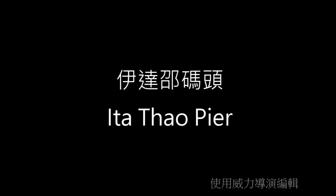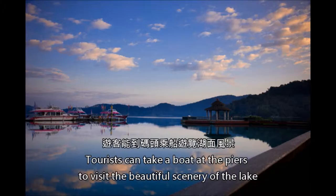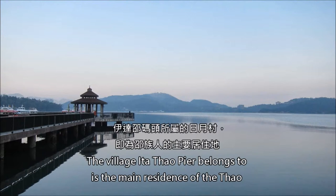Yidavau Pier is one of the famous piers at Sun Moon Lake. Tourists can take a boat at the piers to visit the beautiful scenery of the lake. Among the piers, Yidavau Pier is famous for Aboriginal culture. Yidavau means 'we are human' in Thao, which is the language of one of the Taiwanese Aborigines. The village that Yidavau Pier belongs to is the main residence of the Thao people.